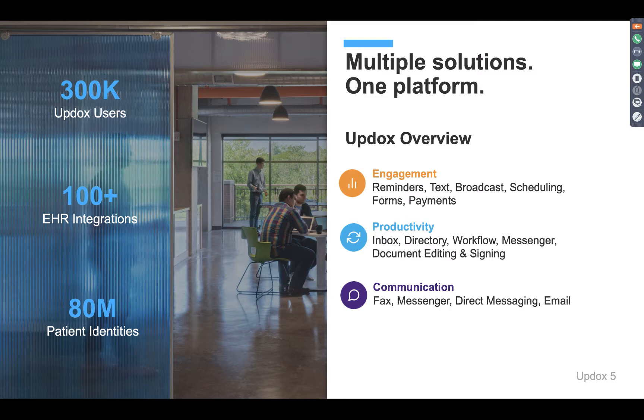Right now we have over 300,000 Updocs users, with over 100 EMR integrations covering over 80 million patient identities. We've expanded significantly in the past eight years — from a mom and pop shop helping independent physicians streamline their communication process, to now a robust platform that helps you do all of the tedious tasks you're doing manually on a regular basis in an easier and more efficient way.